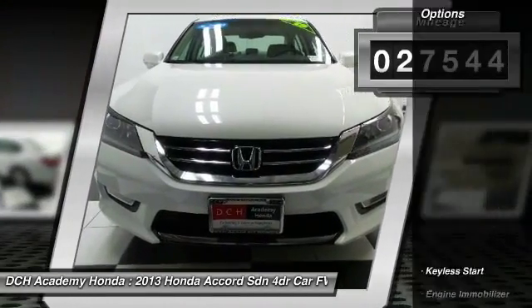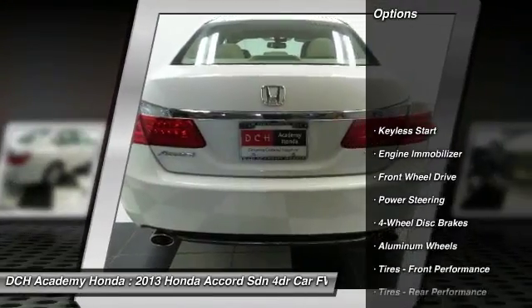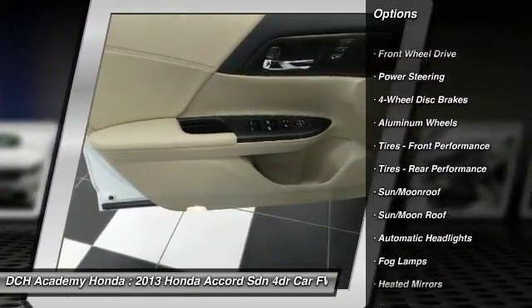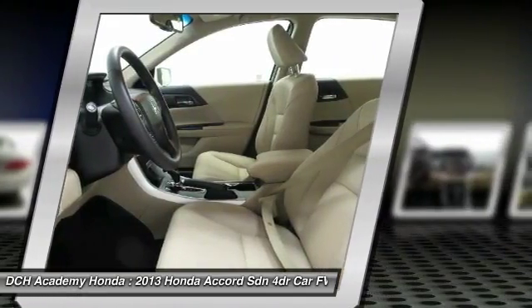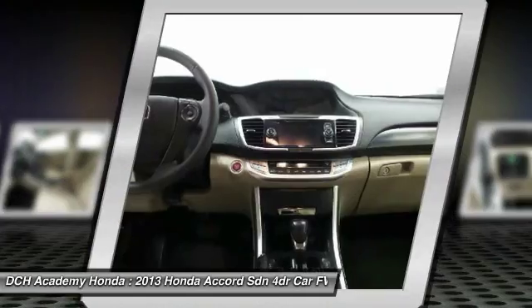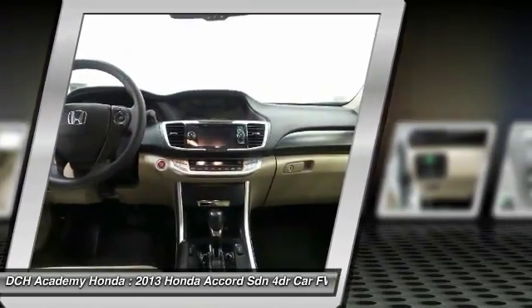Here are some of this vehicle's great options: keyless entry, lane departure warning, steering wheel audio controls, power passenger seat, moon roof, leather wrapped steering wheel, Bluetooth, adjustable steering wheel, power steering, and floor mats.